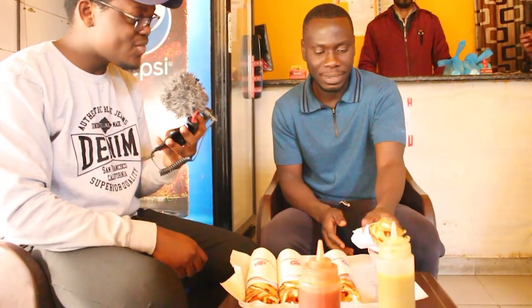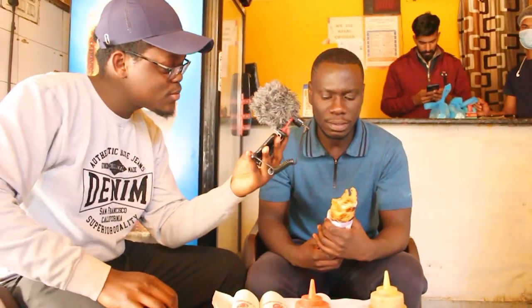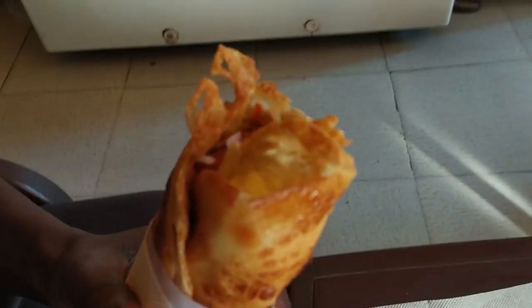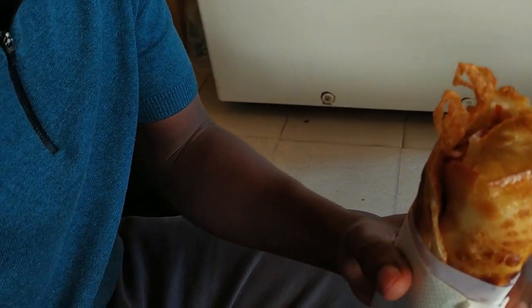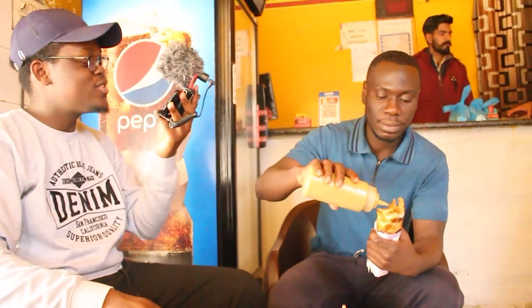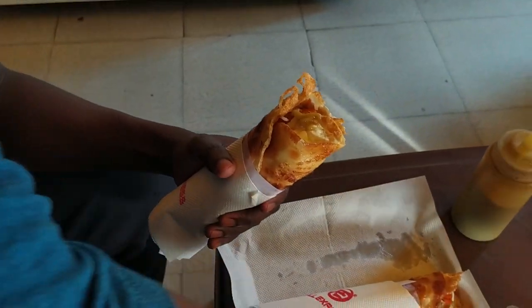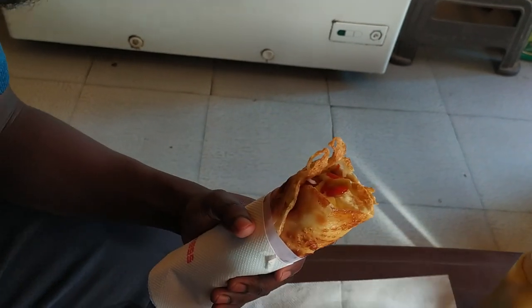I'm going for the cheapest one first. From the looks of it, I think it's very nice — it has egg, mutton, onions, and cream as well. I think I'm going to add a little bit of green chili sauce to it to make it more tasty, and then a little bit of ketchup also. Now I'll go in for a bite.